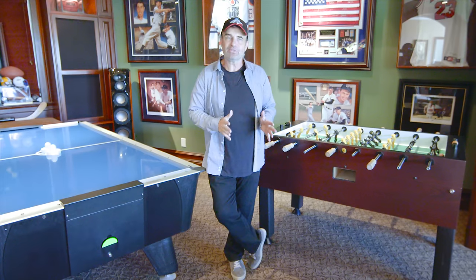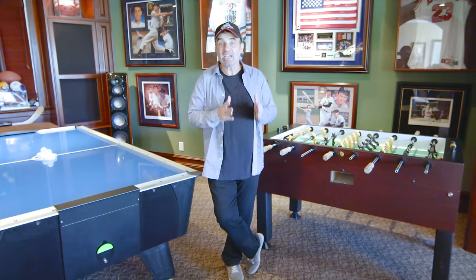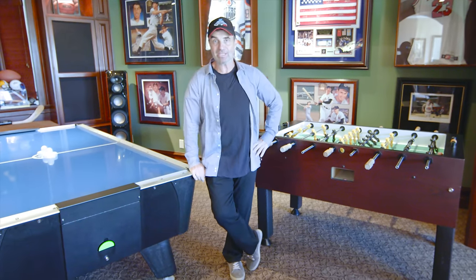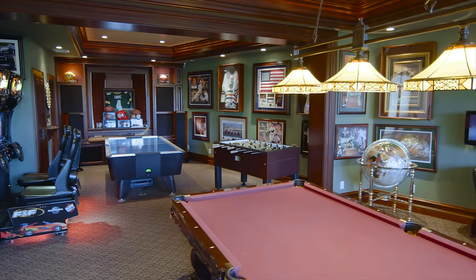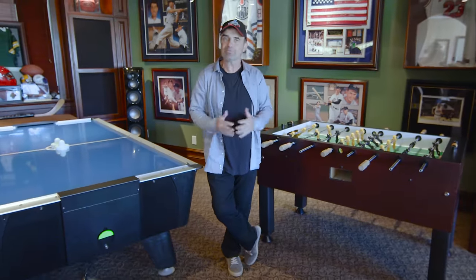When I started adding everything in — the pool table, the shuffleboard — it turned out that I had to use every legal square inch that I could, because I wanted it to be like Disneyland. I just want it to be the more games, the better.